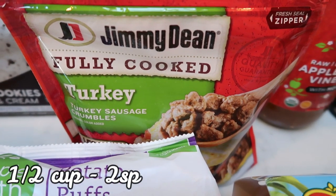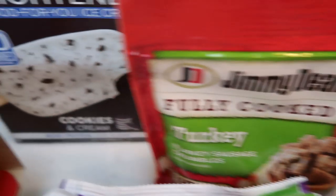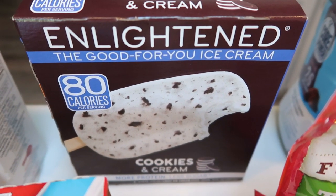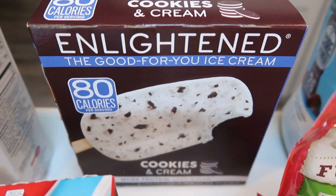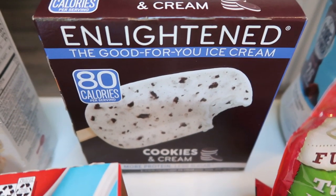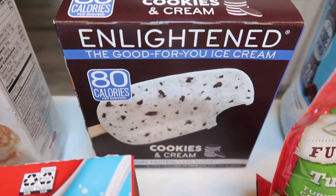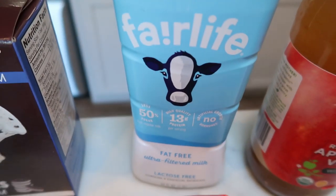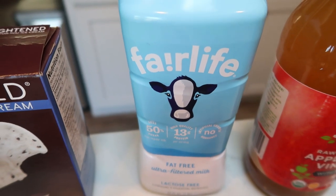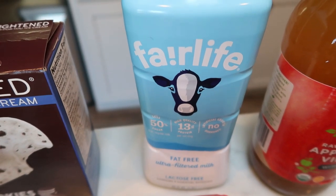Jimmy Dean Turkey Sausage Crumbles are for an upcoming recipe — you can have a ton for super low smart points. I've been loving the Enlightened Ice Cream Bars, so this time I tried the Cookies and Cream. Fred Meyer only carries three flavors — Cold Brew, Cookies and Cream, and Salted Caramel. I also grabbed some more Fair Life fat-free milk for several upcoming recipes. Fair Life is really low in points for real milk and it's lactose-free, which is great if milk bothers your stomach.